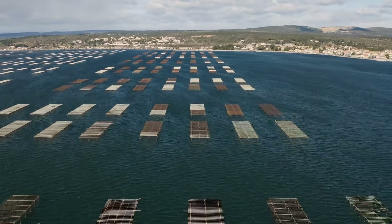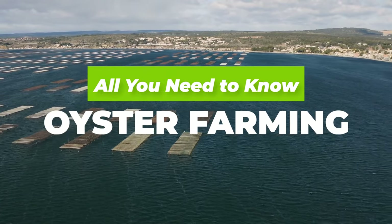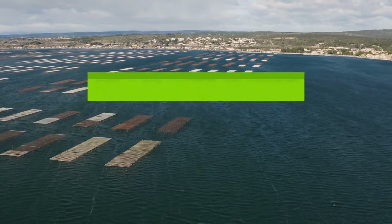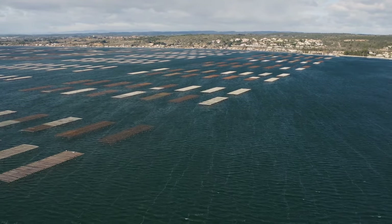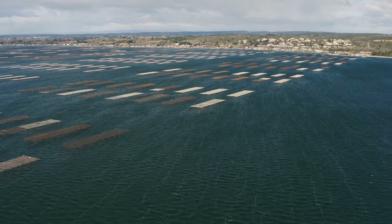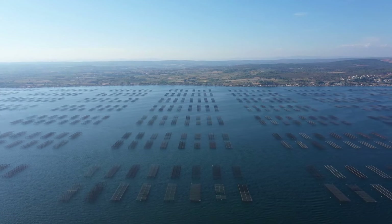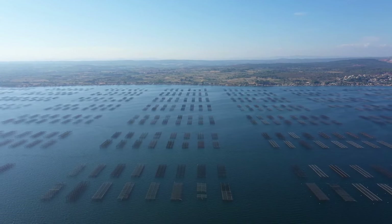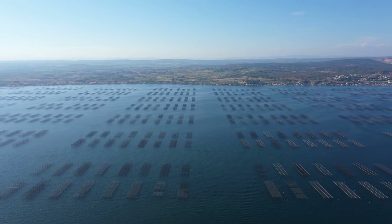Hi there, welcome to Agronomag. Let's talk about oyster farming in today's video and everything you need to know. The world as we know it is constantly changing and as time moves on we start to develop a newfound appreciation for crafts that have helped us through the years. One such craft that has recently started to garner a lot of traction has been none other than oyster farming.